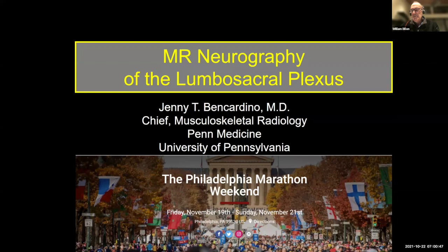Dr. Ben-Cardino started her academic career as an assistant professor of radiology at Harvard Medical School and was promoted to full professor of radiology and orthopedic surgery at NYU School of Medicine in 2014. She's currently chief of musculoskeletal imaging and professor of radiology at Penn Medicine. She does have a hard stop today about quarter to, so I'm going to turn it over to her now. Thank you very much for your time and presentation today, Dr. Ben-Cardino.